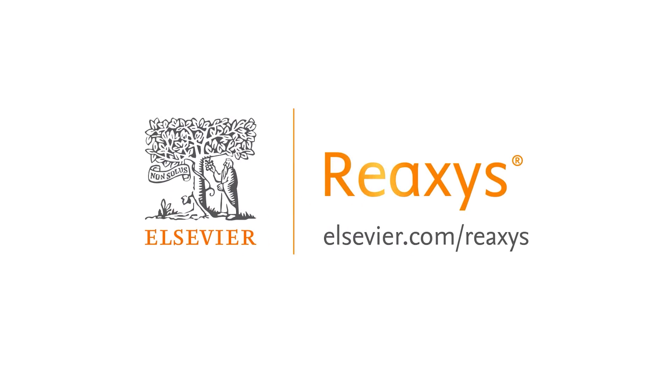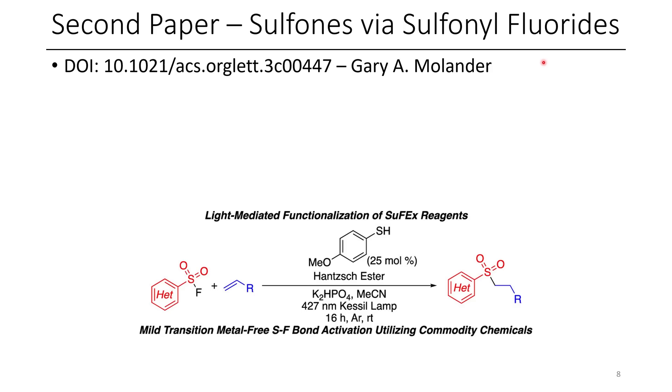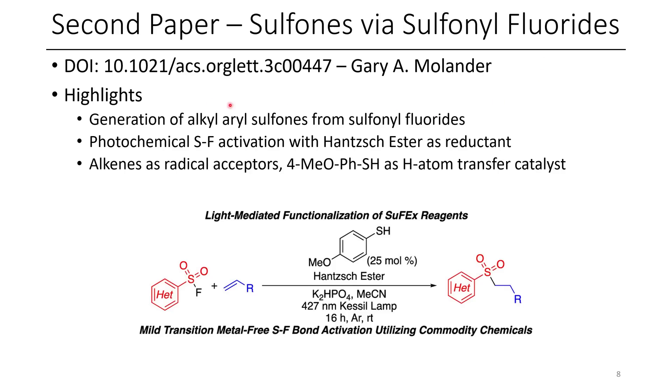The second paper for today involves the synthesis of sulfones via sulfonyl fluorides. Some highlights include the generation of aryl alkyl sulfones from sulfonyl fluorides. This paper also demonstrates photochemical SF activation using Hantzsch ester as the reductant. They also use alkenes as radical acceptors, and a thiophenol was employed as the hydrogen atom transfer catalyst.